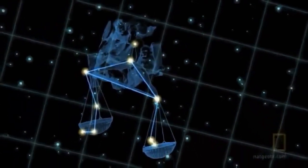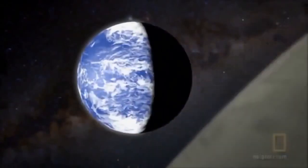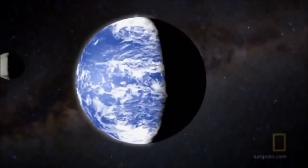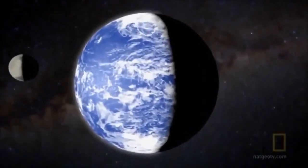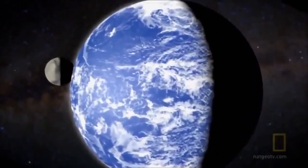Welcome to Gliese 581c. This planet was found by Michel Mayor and it orbits with two other planets around a very small star. It is only 20 light-years away in the constellation of Libra and is one of the smallest terrestrial planets found beyond our solar system. That doesn't mean Gliese 581c is small — it is still a super-Earth with five times the mass of our home planet. But it is the possibility of liquid water that excites scientists.